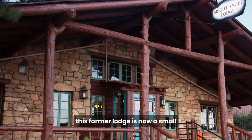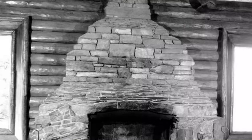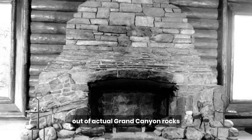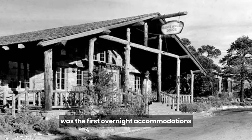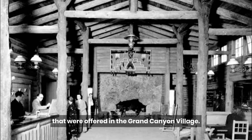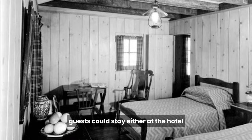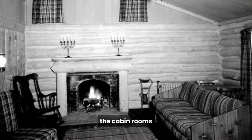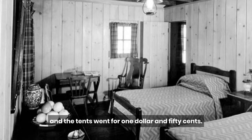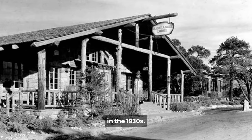Speaking of Bright Angel Lodge, this former lodge is now a small museum situated on a very dramatic section of the South Rim. The building has a fireplace built out of actual Grand Canyon rocks, arranged from floor to ceiling in their proper geological sequence. The original Bright Angel Lodge was the first overnight accommodations offered in the Grand Canyon Village. When it opened in 1896, guests could stay either at the hotel or at a nearby tent camp. The hotel later expanded to include a log cabin with eight guest rooms. The cabin rooms rented for $2.50 a night, and the tents went for $1.50. Bright Angel Lodge was later redesigned by Mary Coulter in the 1930s.